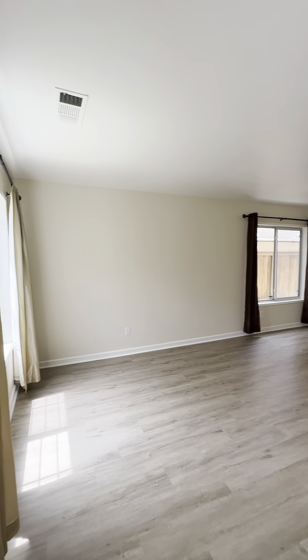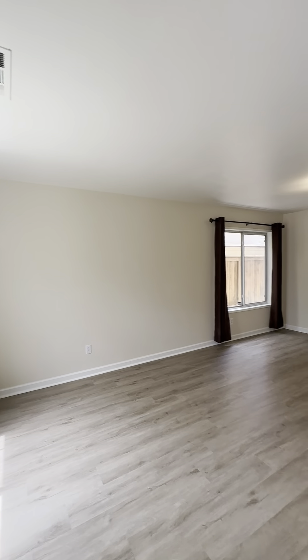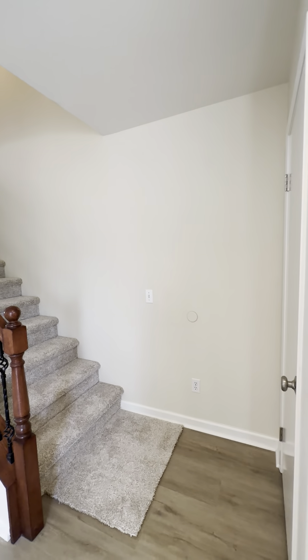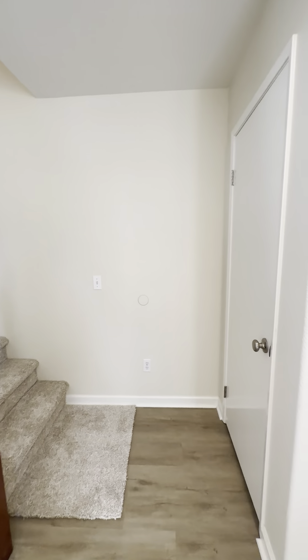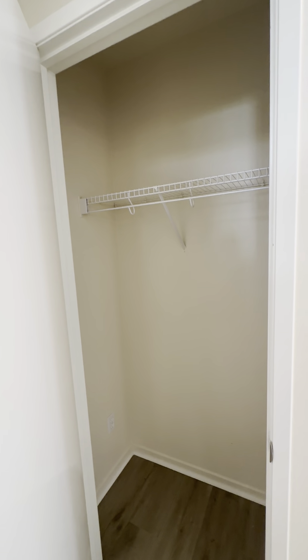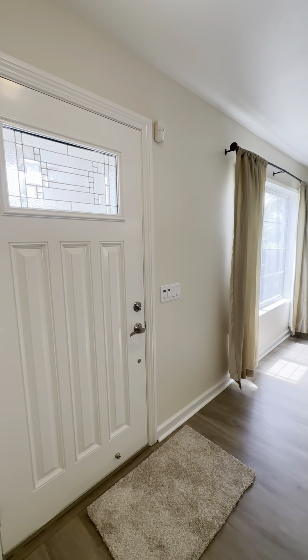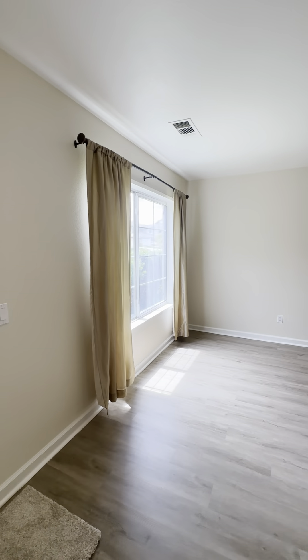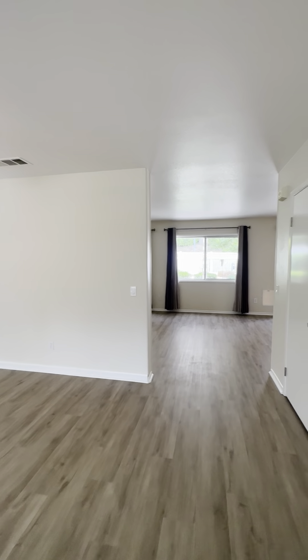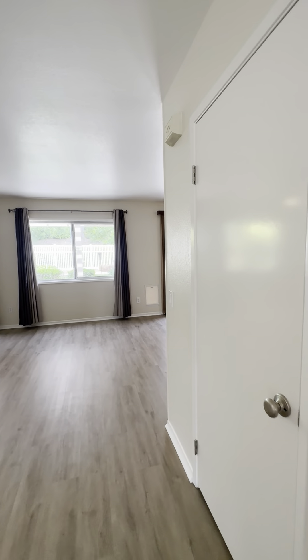Upon entry, you have your living space. You also have a coat closet right here for your guests. And heading into the kitchen space, but before I do that, here's a nice other closet.